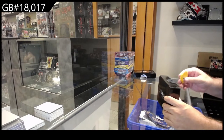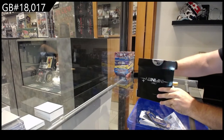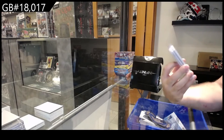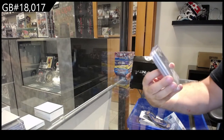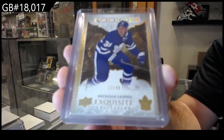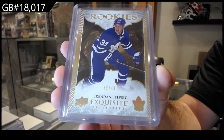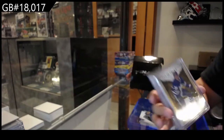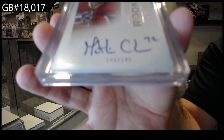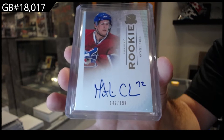18,017 the Infinity Plus — let's see what we get out of these two boxes. We start off with an exquisite rookie at number 249 of Brendan Leipzig for the Maple Leafs. Next up, a Cup rookie auto of Matthew Carl, number 199 for Montreal.